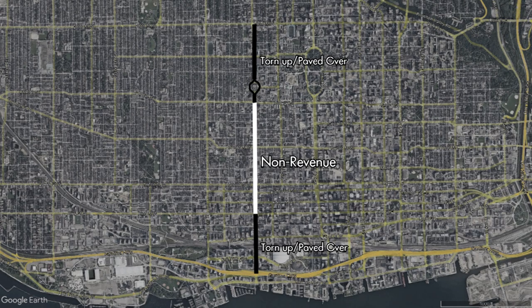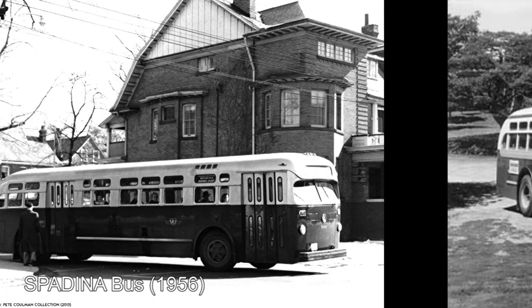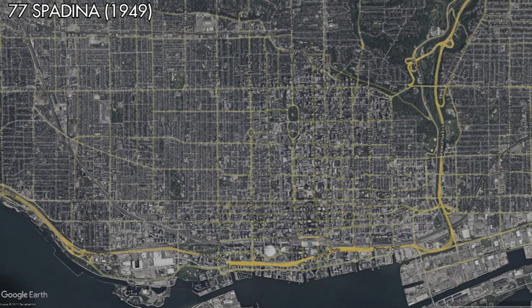After that, the tracks between King Street and College Street would remain in use for short turns and non-revenue movements. All the other tracks — those north of College Street and south of King Street — would be torn up or paved over. Service along Spadina Avenue after the abolition of the Spadina streetcar would be handled by the 77 Spadina bus. The 77 Spadina bus would immediately operate north of Bloor Street to DuPont Street, which wouldn't have been possible with the streetcar without first building more tracks, lending credence to the idea that the TTC saw a Spadina bus as more flexible.